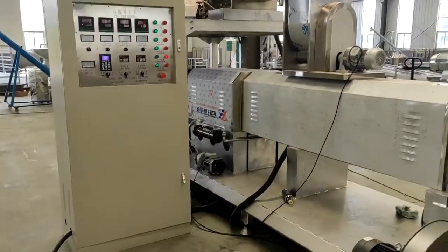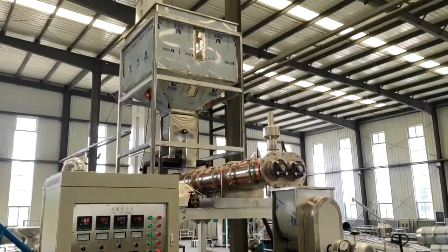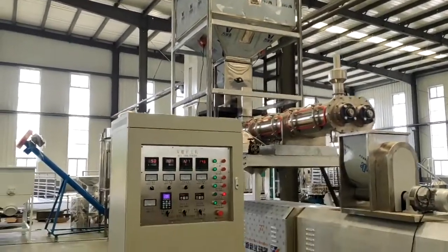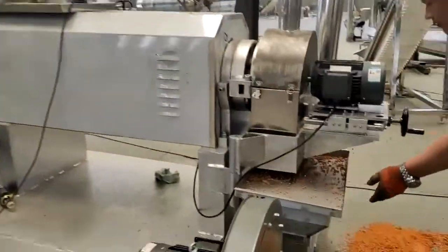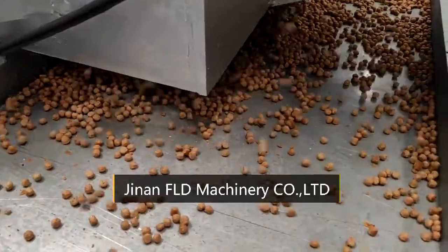Different shapes of pet food can be made by changing the dies. In the extruder, the ingredients are cooked under intense heat and pressure as they move toward the open end, where they pass through a shaping die and knife.